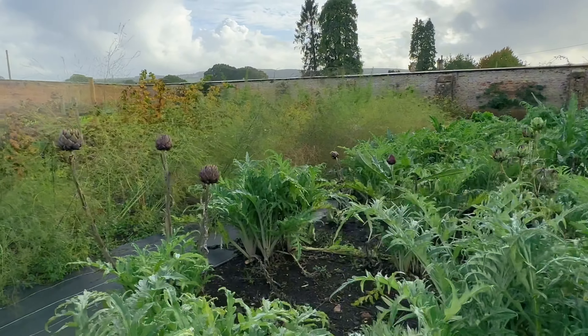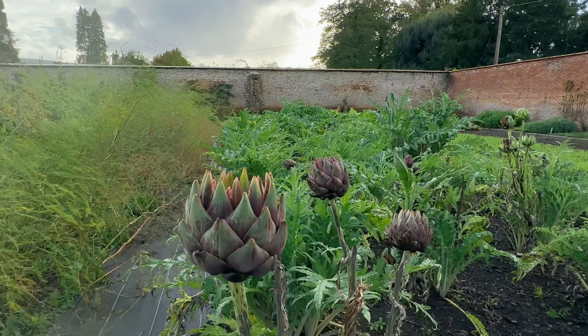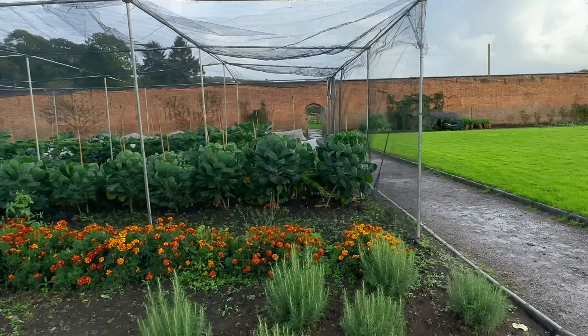Here we have some artichokes, which are one of my favourites. Apparently they have a table out sometimes where they put spare produce on for donation, but there was definitely no produce when I was there — or I missed the table, one of the two.